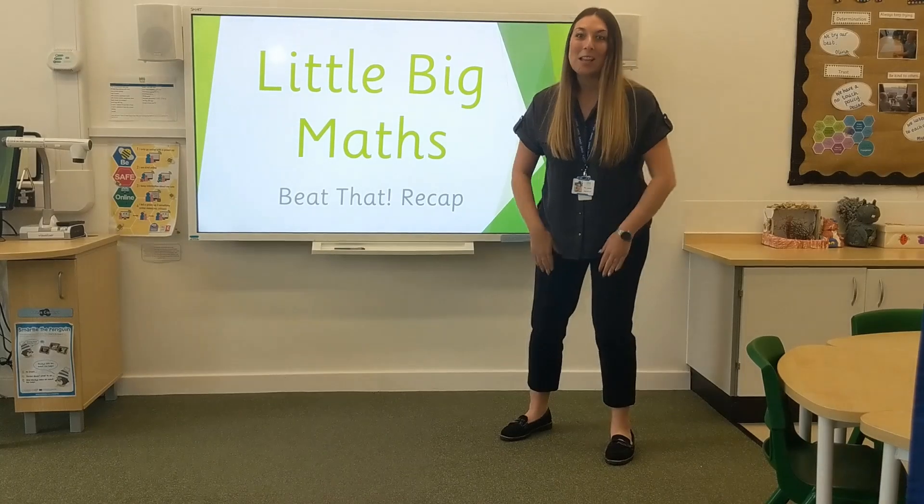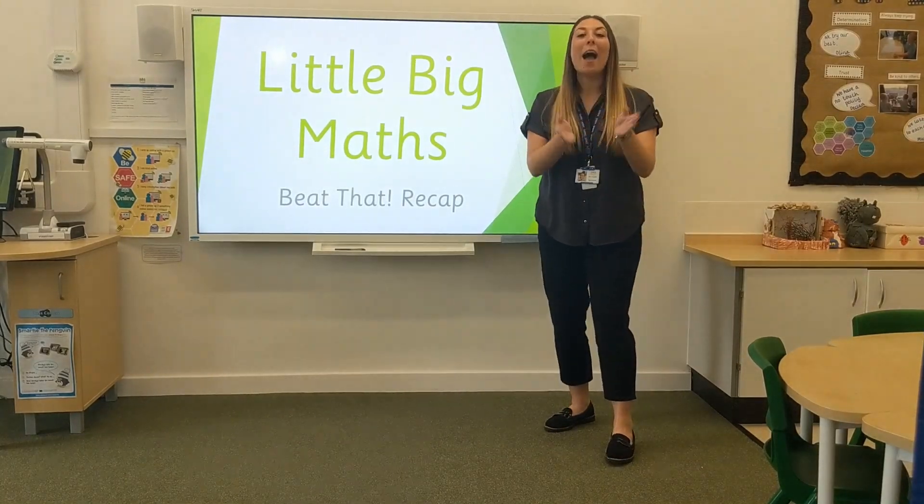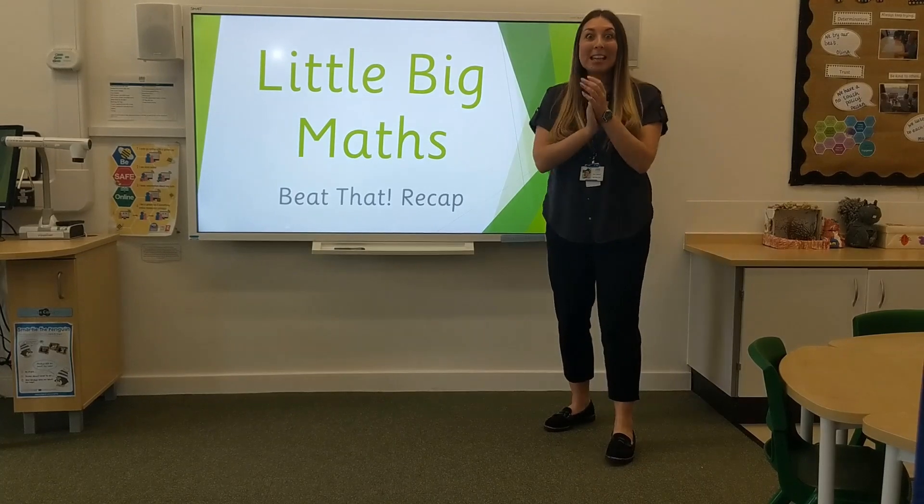Now let's try again but this time clapping your hands just like me, counting to 20. Let's go!